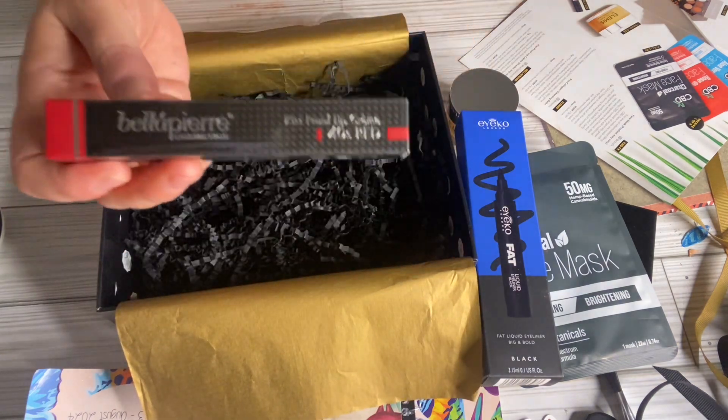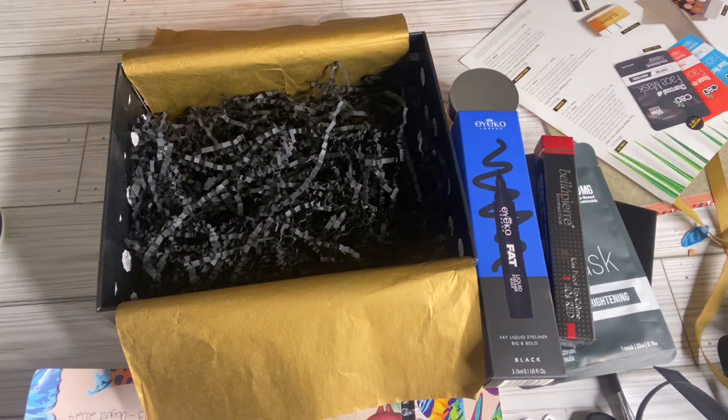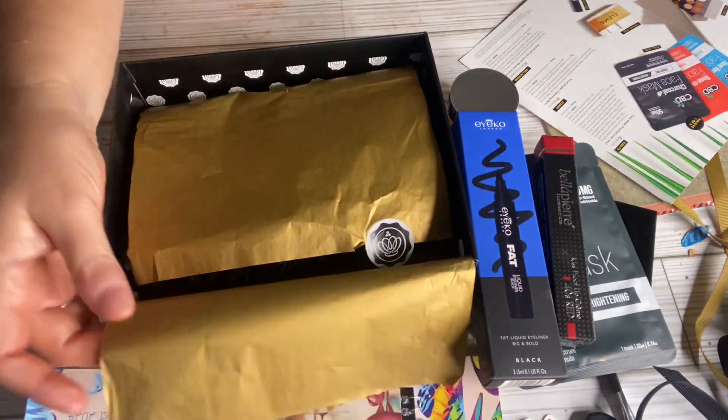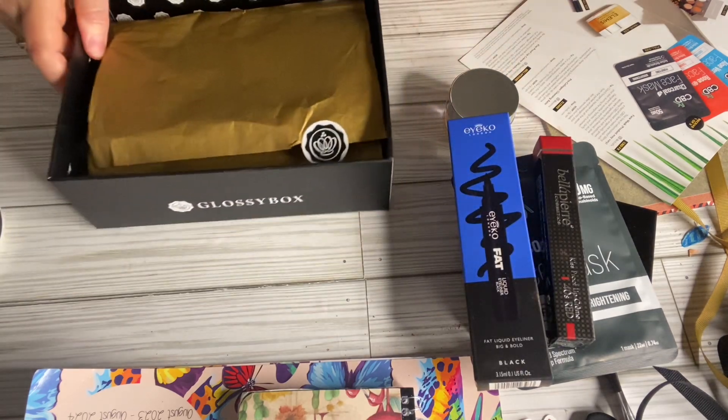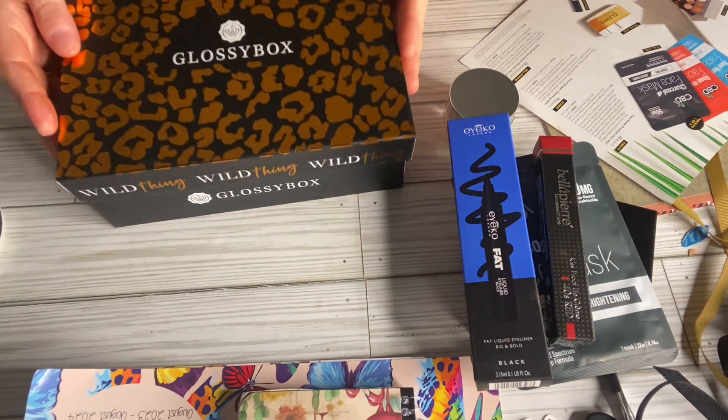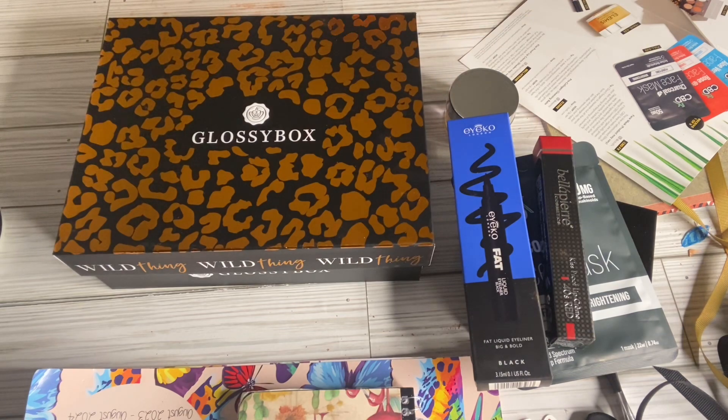That's all I have to share with you today. Go check out Glossy Box if you're interested — see if you find something you like. For seven dollars, I think they're totally worth the price. Y'all have a nice weekend and I will see you in my next video.